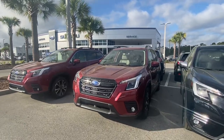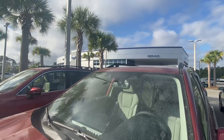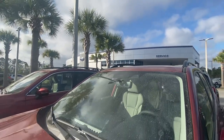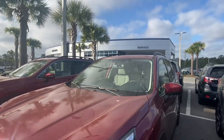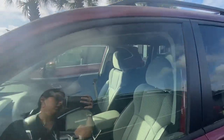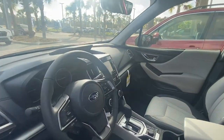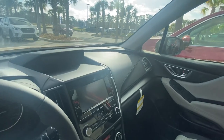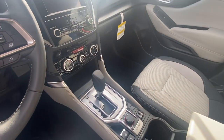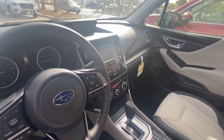I do have some premiums — it's going to be a lower package here. Standard on all of them is going to be our EyeSight driver assist technology. You have pre-collision braking, lane assist. This package offers the blind spot detection as well. It's going to be a cloth interior for this one. Adaptive cruise control is going to be standard on all of our vehicles.